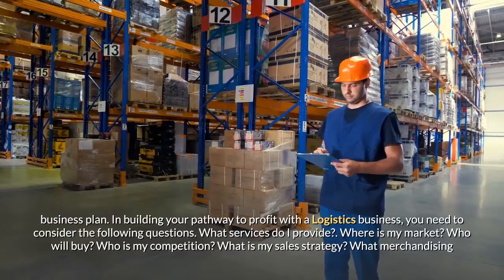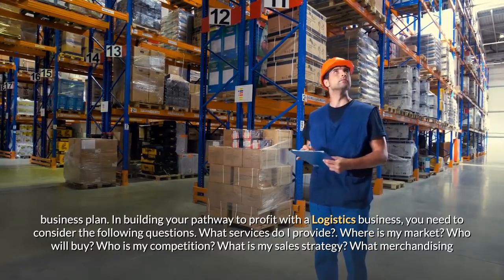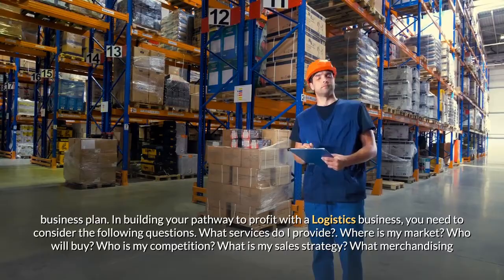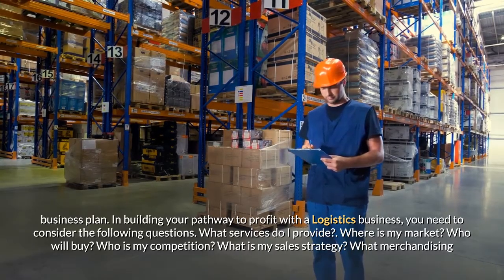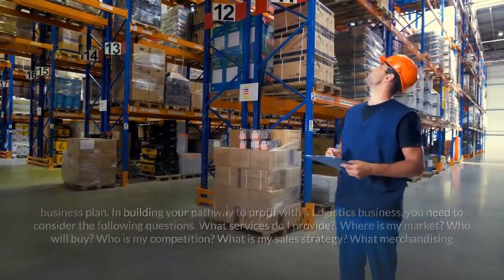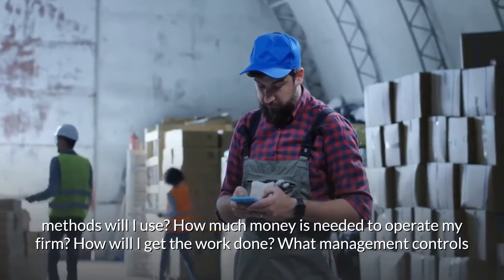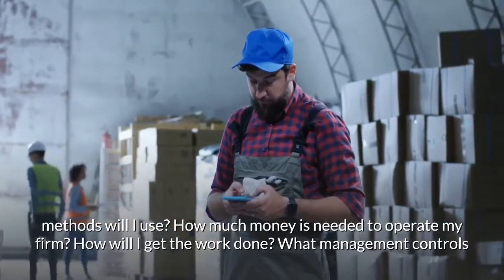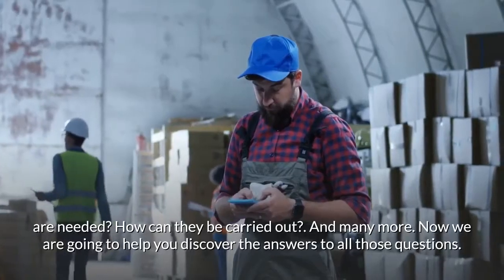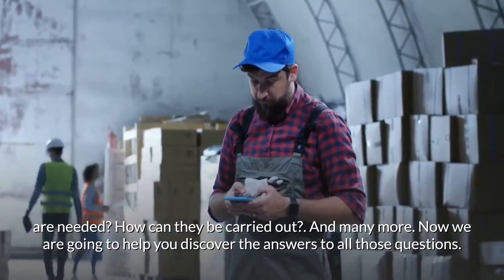In building your pathway to profit with a logistics business, you need to consider the following questions: What services do I provide? Where is my market? Who will buy? Who is my competition? What is my sales strategy? What merchandising methods will I use? How much money is needed to operate my firm? How will I get the work done? What management controls are needed, and how can they be carried out? We are going to help you discover the answers to all those questions.